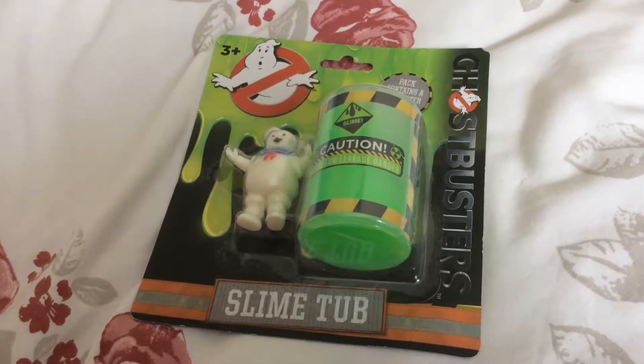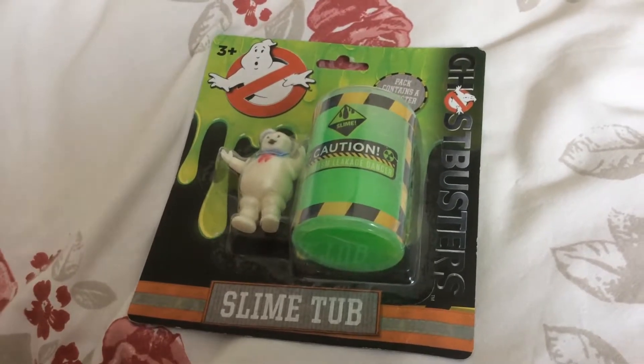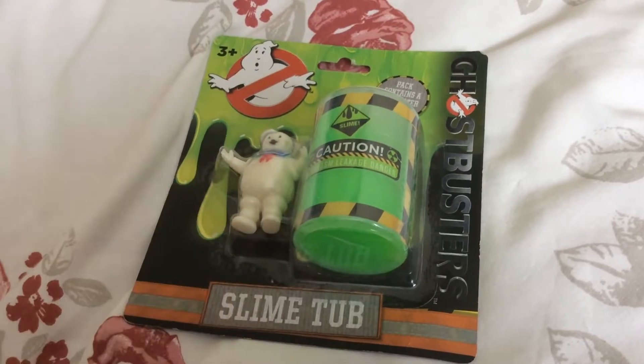Right, this is another Well Messed Dad toy review, this time another Ghostbusters themed one, and it's a slime tub, isn't it, Seth? Yeah, it came with a Stay Puft. It comes with a Stay Puft.